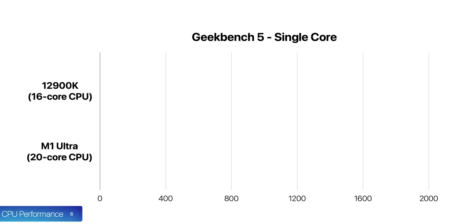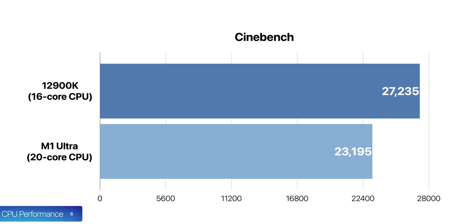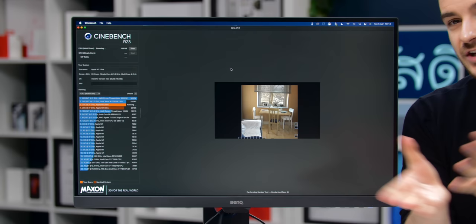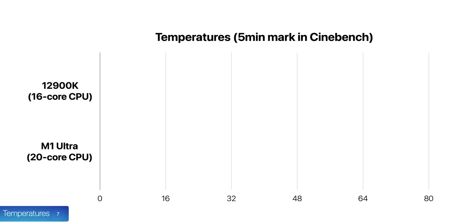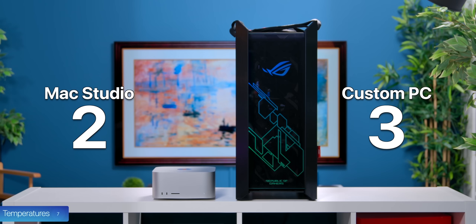Now let's talk about actual performance. CPU-wise, the 12900K has noticeably higher single-core performance. However, the M1 Ultra wins in multi-core as it has 20 CPU cores versus 16. But interestingly, in Cinebench — which maxes out the CPU over 10 minutes — the 12900K scores 17% higher than the M1 Ultra. In terms of temperatures at the 5-minute mark, the M1 Ultra was at 65°C while the 12900K was at 79°C, drawing up to 240 watts compared to just 57 watts on the Mac Studio, which takes the win for temperature.